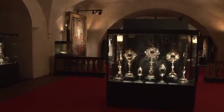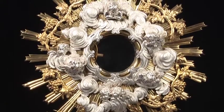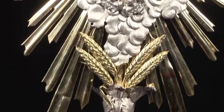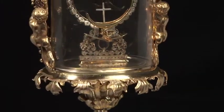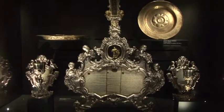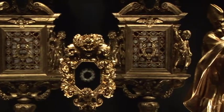In the central showcase, several examples of ostensories can be admired, used during benedictions and processions to display the Holy Host to the congregation. This collection encompasses ostensories dating from the 17th to the 19th century. The side showcases contain liturgical items — real masterpieces of the art of the goldsmith — such as reliquaries, altar cards, ostensories and candelabras, manufactured by Piedmont artists between the 17th and 19th centuries.